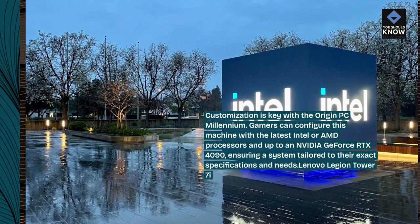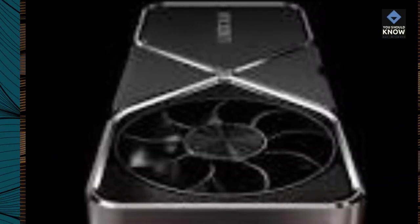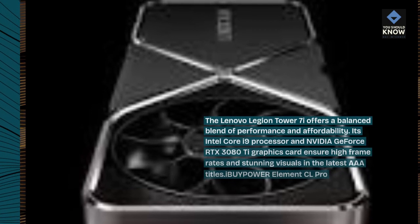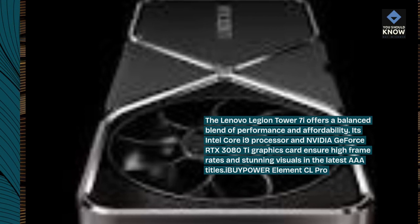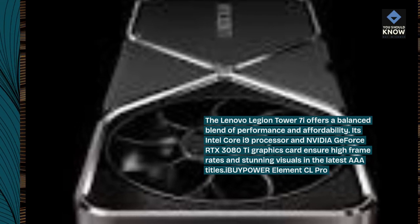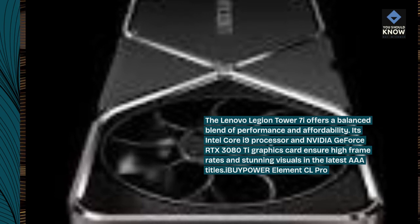Lenovo Legion Tower 7i. The Lenovo Legion Tower 7i offers a balanced blend of performance and affordability. Its Intel Core i9 processor and NVIDIA GeForce RTX 3080Ti graphics card ensure high frame rates and stunning visuals in the latest AAA titles.